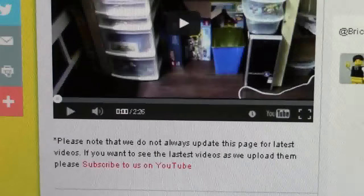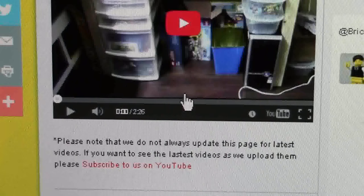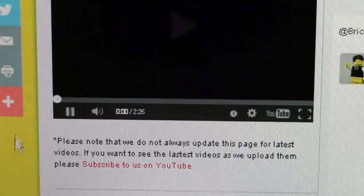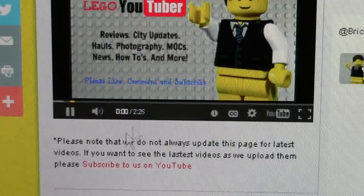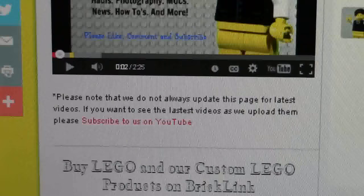Please note the latest video section is not always updated, so you'll have to click the subscribe button to make sure you get the updated video. As you can see you can just click on it here and the video will start to play — very loudly. I didn't realize the speaker was on so loud.